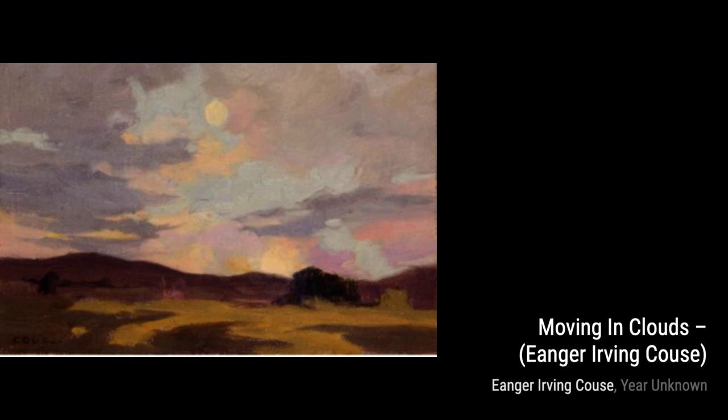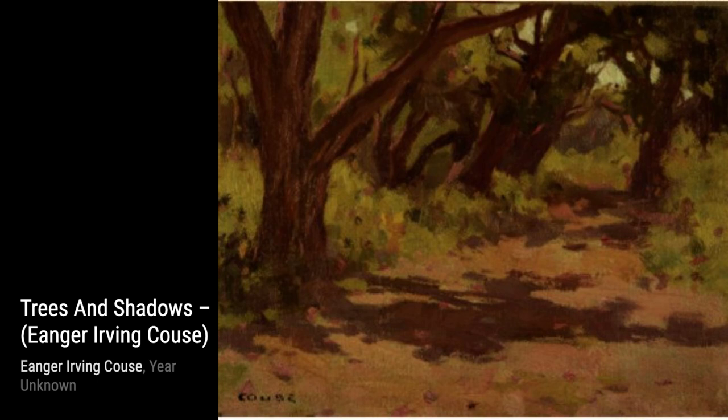Moving on to Moving in Clouds, Kaus creates a dreamlike atmosphere with his use of soft, swirling clouds. It's as if you're being transported to another world, where the sky is the canvas.